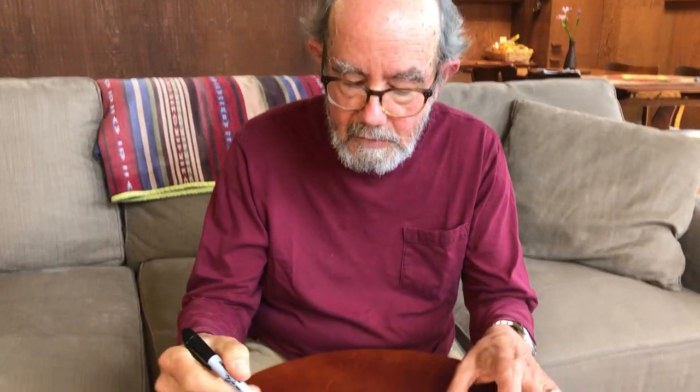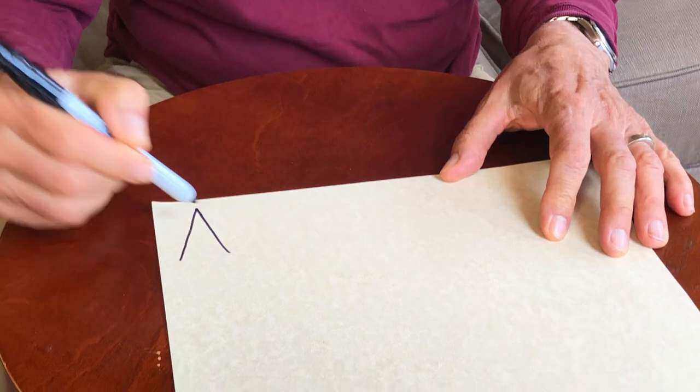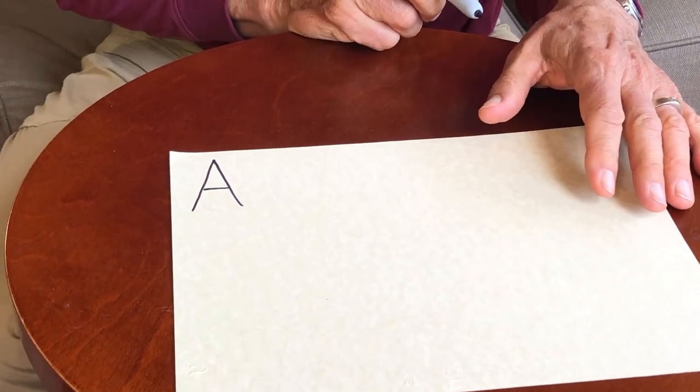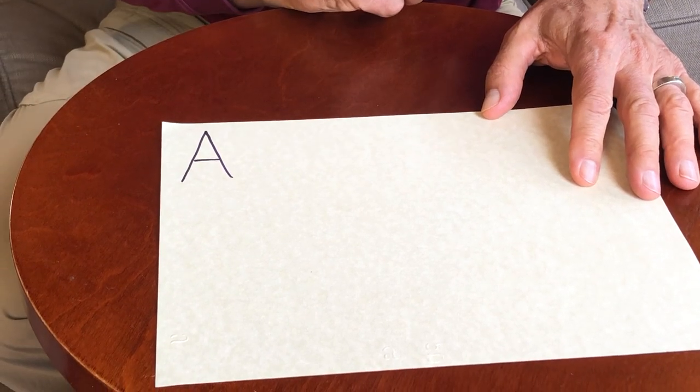One of the best ways to practice brainstorming is actually through art, and one of the best art projects for doing it is designing variations on letters. Let me show you with the letter A. When you're brainstorming, you want to keep asking yourself the question: what could be different?